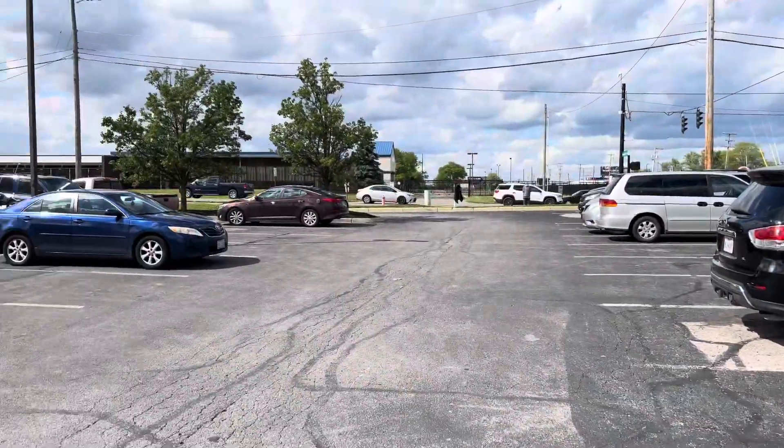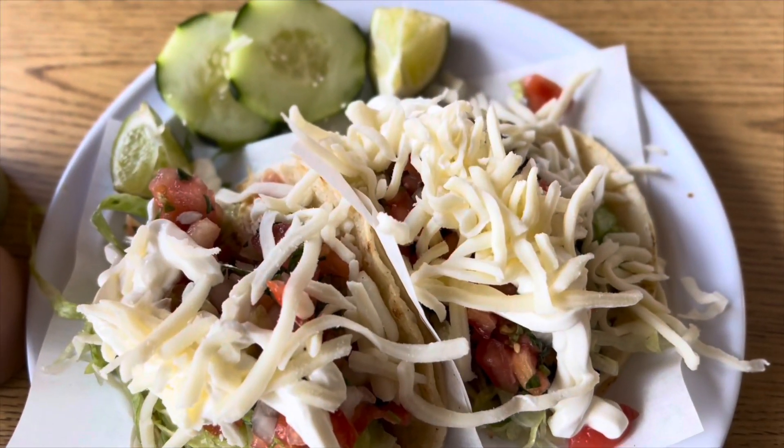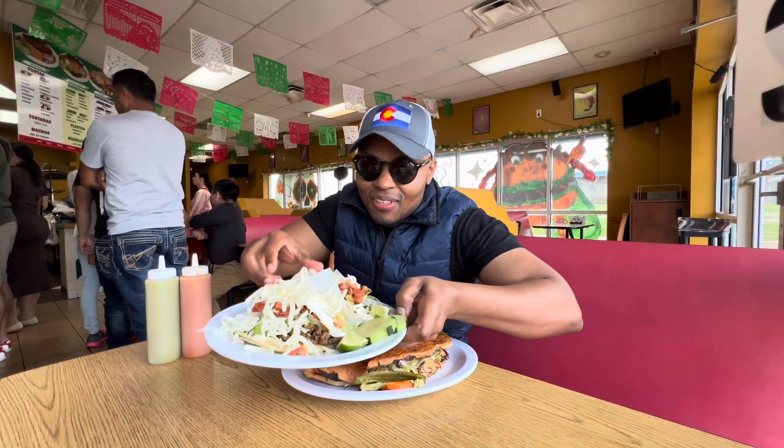So stay tuned, don't forget to subscribe, and remember to tune in next week for more amazing videos. I couldn't really help myself — although this place is so famous for their tortas, I decided to also try some loaded tacos here.